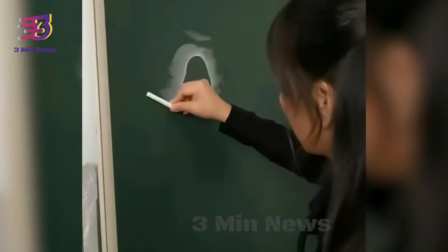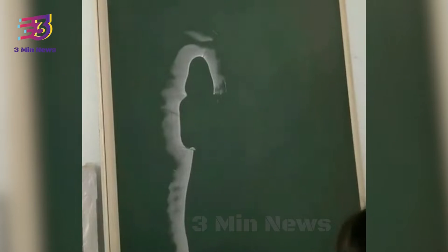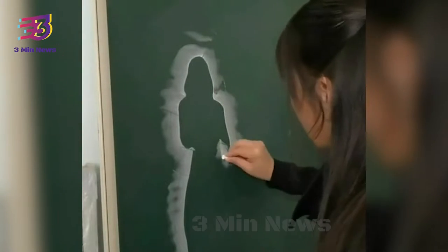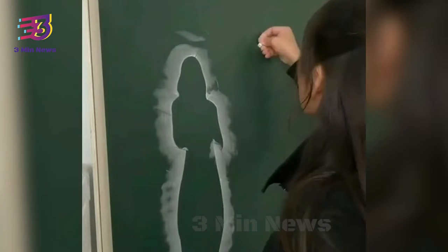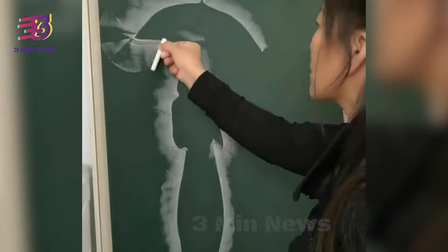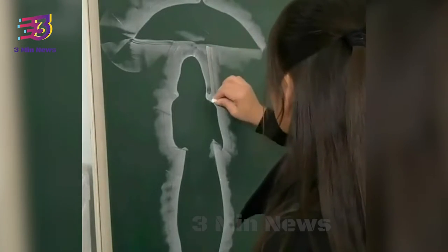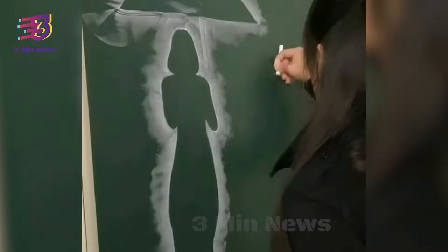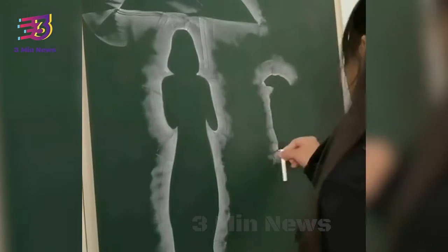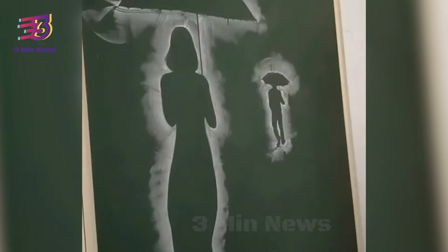There are several videos on the internet that show incredible talents of people, from singing in soulful voices to performing amazing dance numbers to creating incredible artworks. There are videos that capture the artistic skills of people. There is now a latest inclusion to that list — the video shows a woman who created a wonderful painting on a blackboard using chalk. It's hard to imagine that one can use chalk to draw this beautifully.